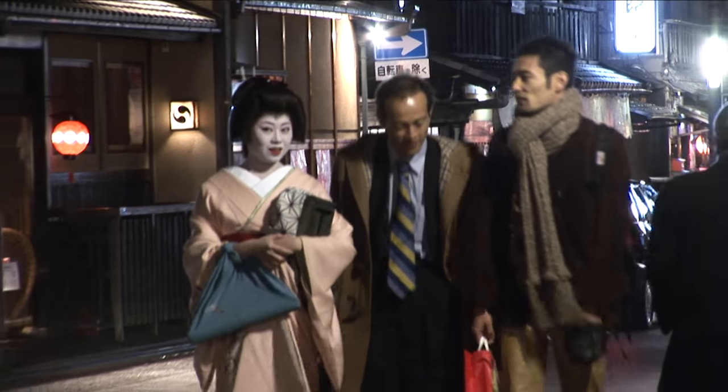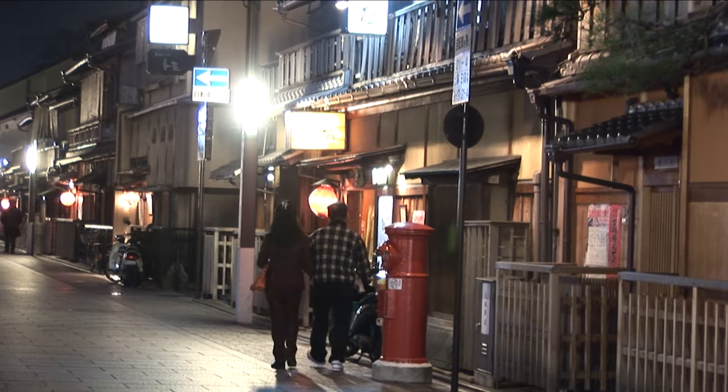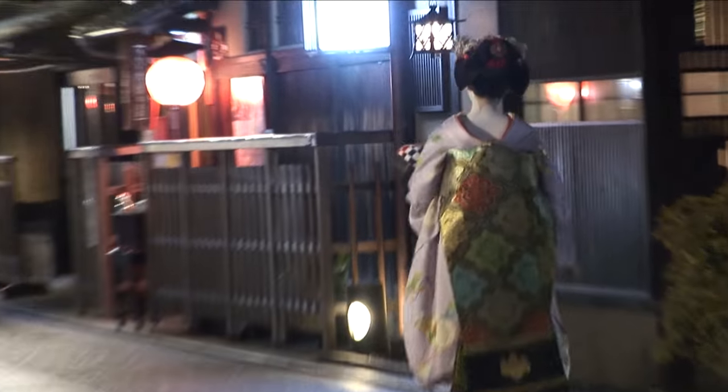A classic beauty of the geisha. Gion is a very popular neighborhood for the visitor to go take a stroll and find some geisha, and yes, you will see them with some patience.